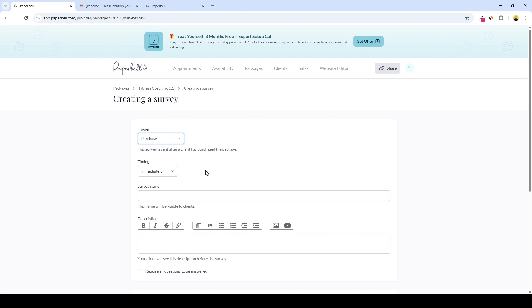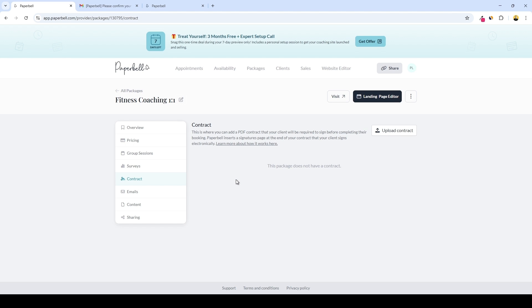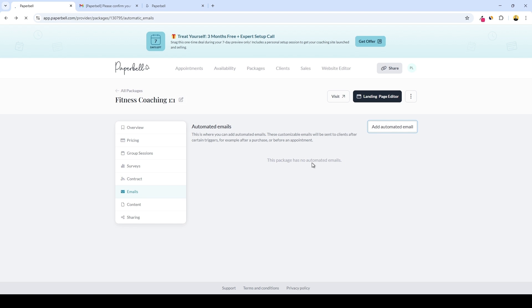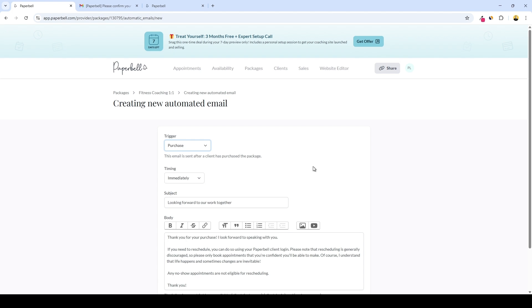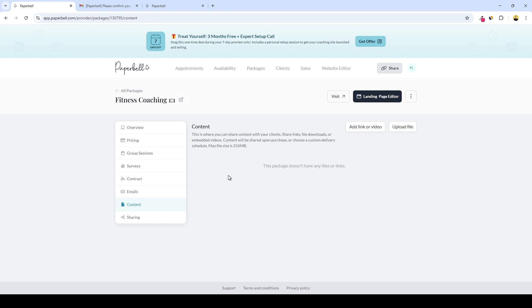You can trigger a survey right after a purchase, appointment, group session, or the final appointment to gather client feedback. You can set a timing, give it a name with description, and add all the questions you need. Next is the contract section — you can add a PDF contract that your client will be required to sign before booking, and Paperbell will collect all signatures required. Then we have automated emails: you can add emails to be sent after clients take certain actions, select the trigger, choose when the email should be sent, and compose it with smart fields.